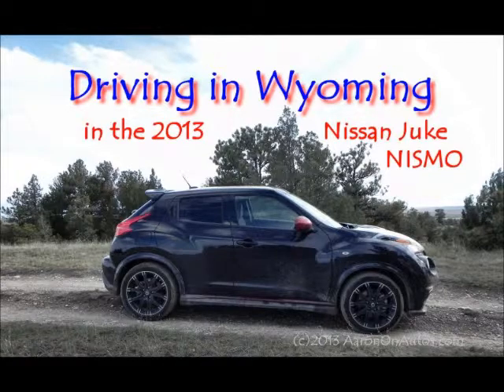Nissan calls this a sport crossover, and the Nismo package is their racing package, so it adds a little more horsepower, it lowers the stance, tightens the springs, gives it a better, sportier feel and a little better handling. Other than those upgrades, the rest of the Nismo package is mostly about aesthetics.